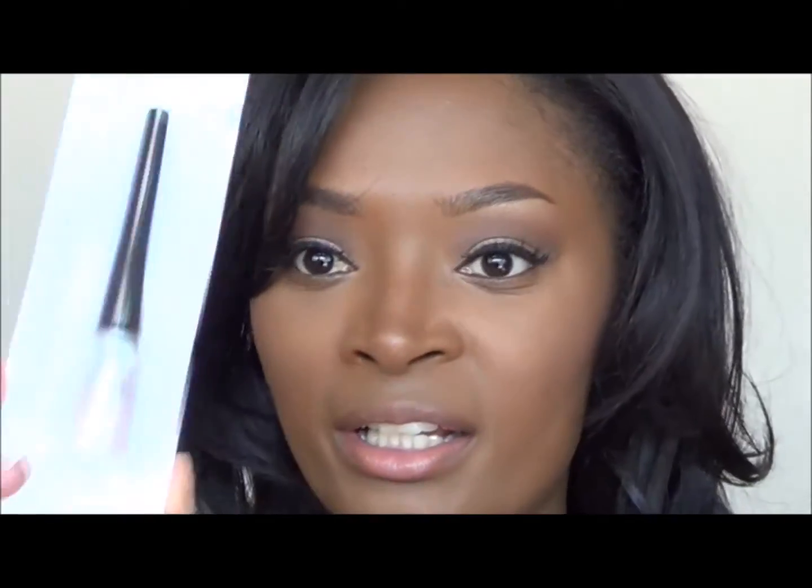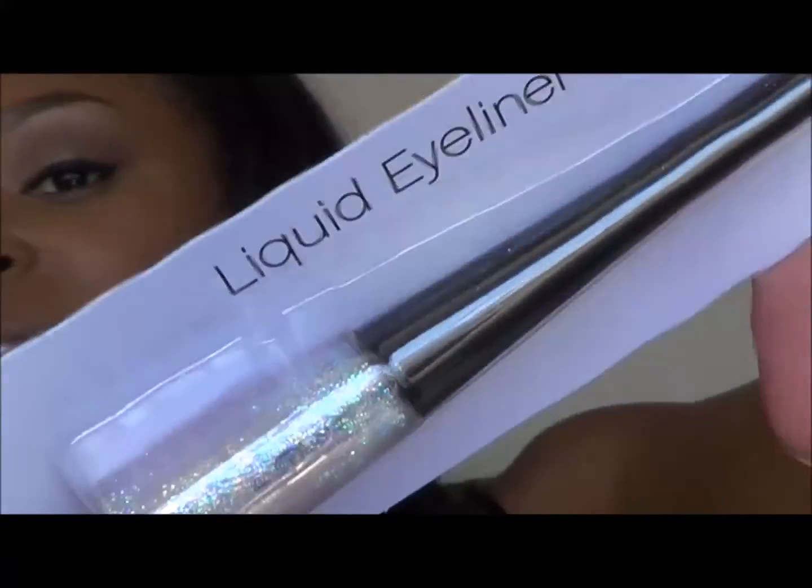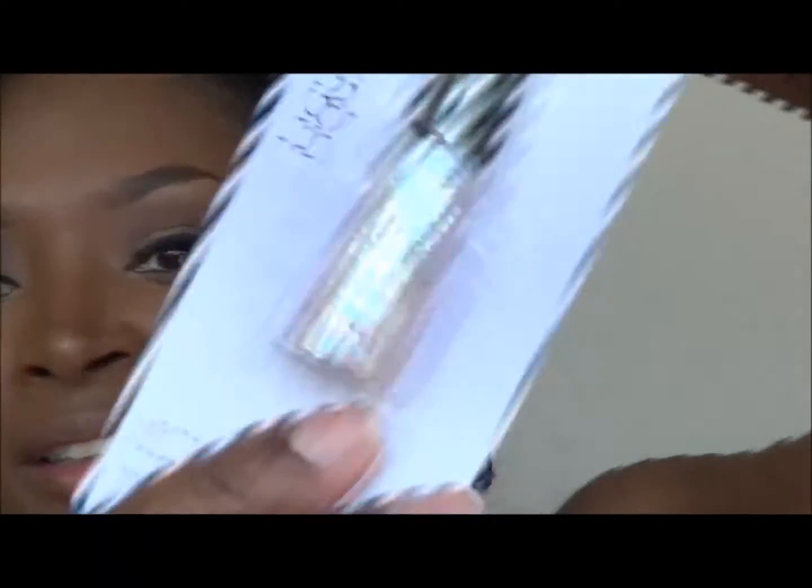Moving on — I didn't get that many items, so it's not going to be the most exciting video. But I did get one makeup item: a liquid eyeliner. It is a glitter liquid eyeliner from e.l.f. — I have never seen this in Walmart. It is in the shade Stardust, and it's a fine tip brush.